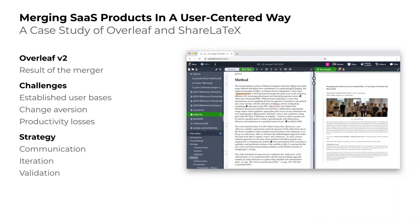In July 2017, Overleaf and ShareLaTeX announced that they were joining forces. This was an acquisition — Overleaf fully acquired the company and the team behind ShareLaTeX. The goal was to create a single platform, Overleaf V2. Software mergers come with many challenges, and from a UX standpoint, both platforms had established user bases proficient with their editor of choice, and there was some change aversion which we had to overcome.